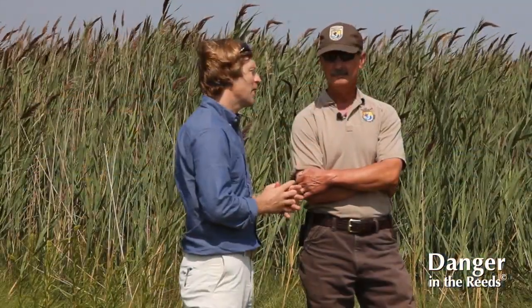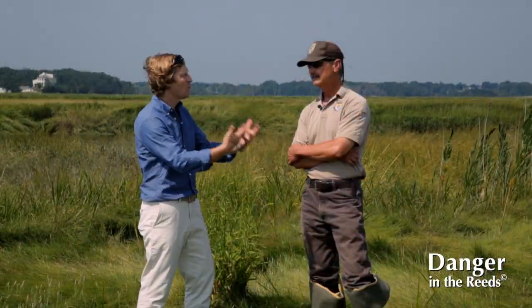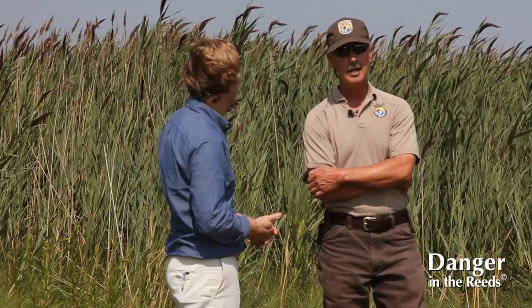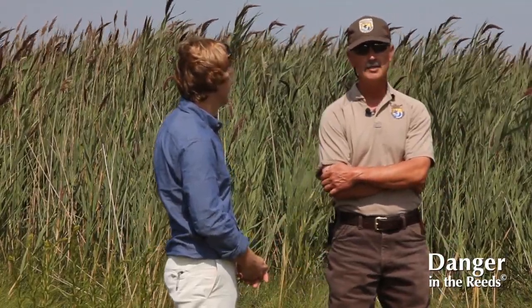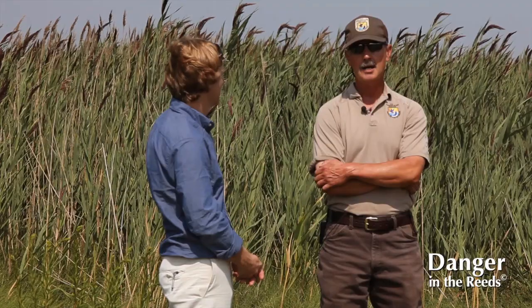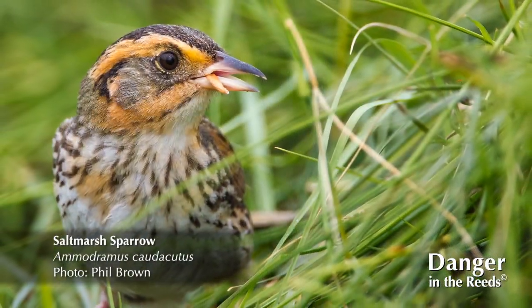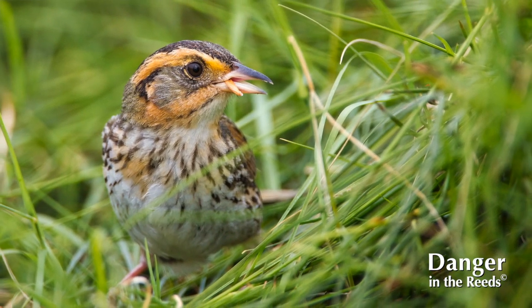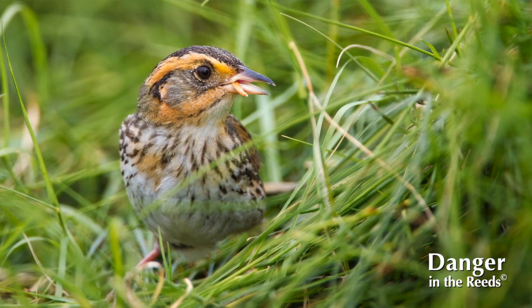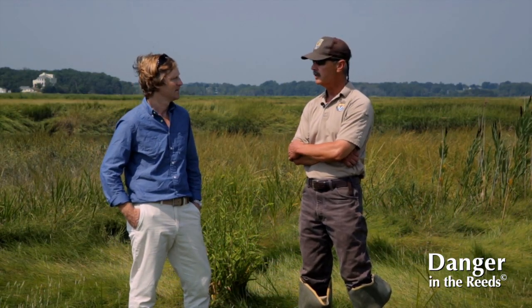If you were to see a red-winged blackbird in a Phragmites patch, how is that different from what we really want in a native marsh system? If Phragmites were the only plant out here, a lot of the species wouldn't be able to use this habitat. Salt marsh sparrows, which are in jeopardy, nest out here. They're a salt marsh obligate, which means they spend their entire life cycle out here in the salt marsh, and if this entire salt marsh was Phragmites, they wouldn't be able to use this habitat.